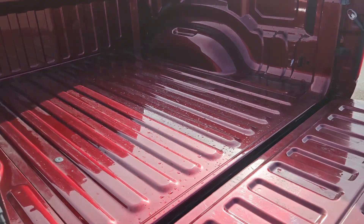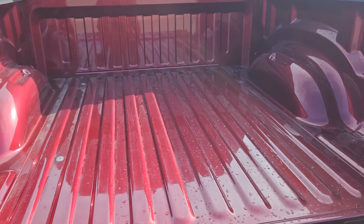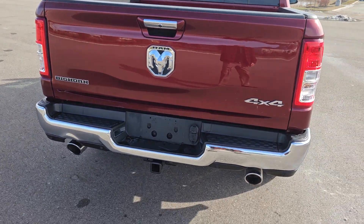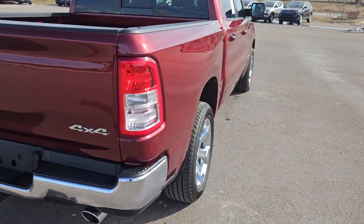We could throw a bed liner in there to keep it nice — it's already nice. We could put wheel-to-wheel side steps on it. I don't need to add a remote start.